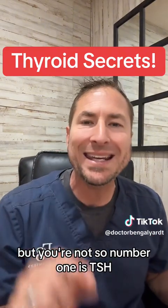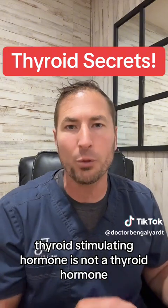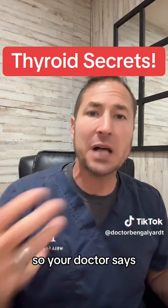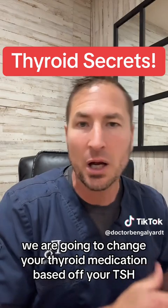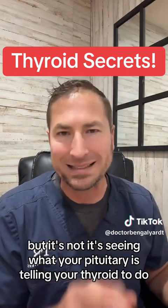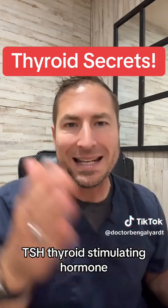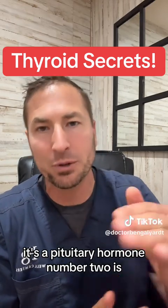Number one is TSH — thyroid stimulating hormone — is not a thyroid hormone. It's a pituitary hormone that tells the thyroid what to do. So your doctor says we are going to change your thyroid medication based off your TSH to see what your thyroid's doing. But it's not. It's seeing what your pituitary is telling your thyroid to do. TSH is not a thyroid hormone; it's a pituitary hormone.